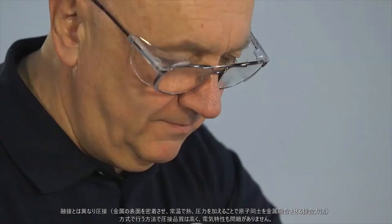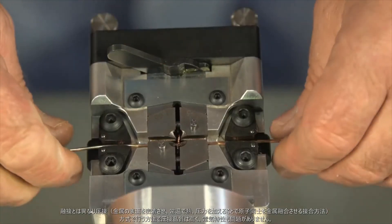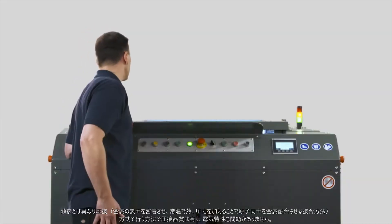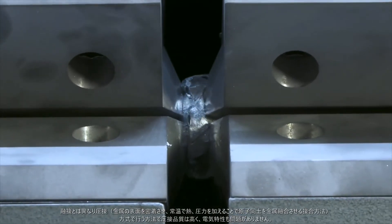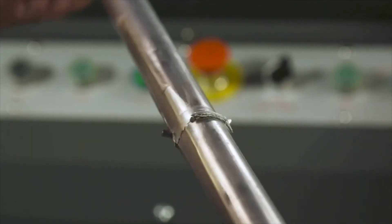Our precision engineered cold welding machines produce reliable permanent welds on non-ferrous materials. This is because cold welding creates a work structure, as opposed to the cast structure obtained by fusion welding. The weld quality is excellent and the electrical integrity of the material is not compromised.